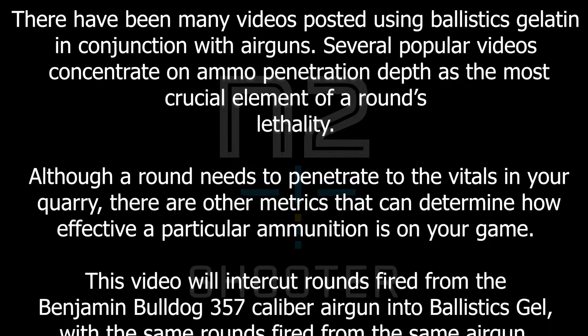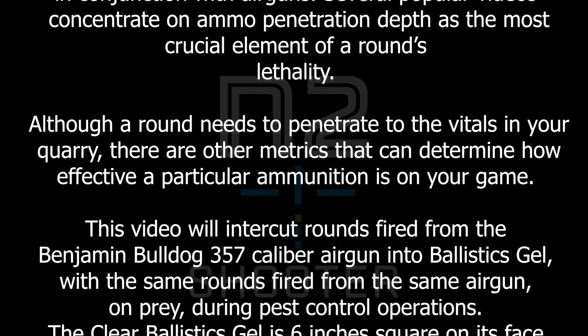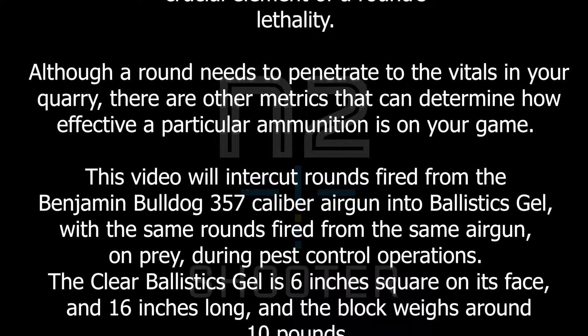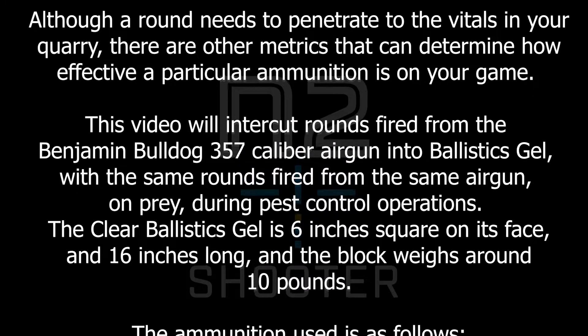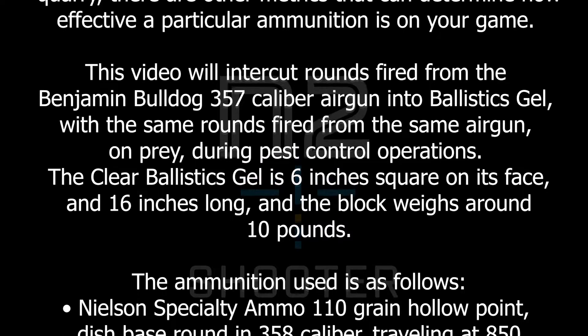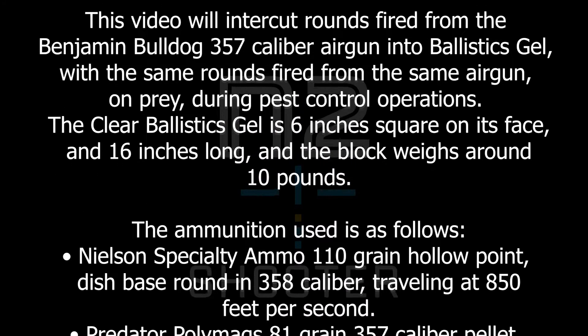This video will intercut rounds fired from the Benjamin Bulldog .357 caliber airgun into ballistics gel, with the same rounds fired from the same airgun on prey during pest control operations. The clear ballistics gel is 6 inches square on its face and 16 inches long, and the block weighs around 10 pounds.